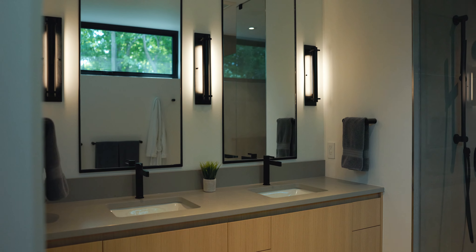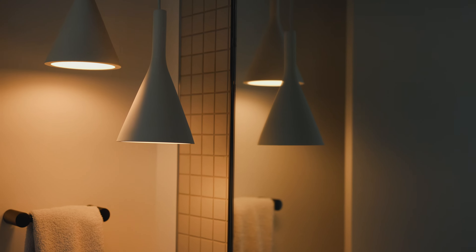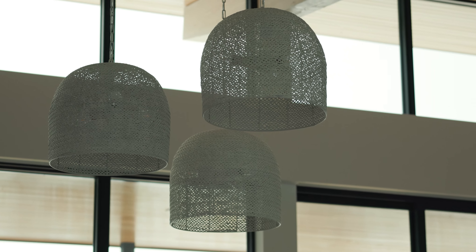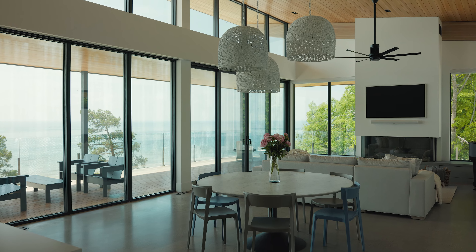We used contemporary light fixtures throughout to really cast the light as the art rather than the fixture itself. But then in the dining room we went with oversized, sort of a basket weave look to bring in that beachy feel without having it too overdone.